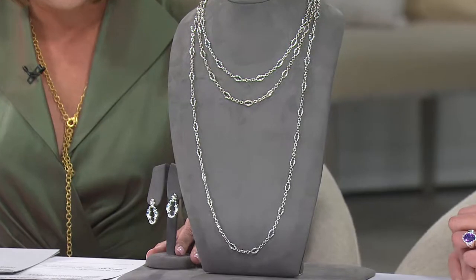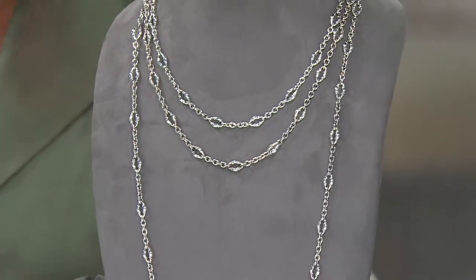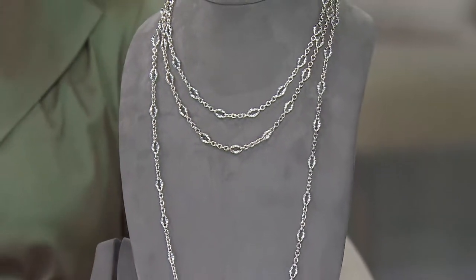This is the Bolo Link necklace, and you have a choice of size — 18, 20, or 36 inches — whichever is best for you. The accompanying door knocker earrings are also available, item J320615. The bolo link is sleek and comfortable; it's smooth and all hand polished, so it's very nice to wear. You feel that sleek, soft movement on your neck, and you have it in all three different lengths, so you can go short for something everyday and classic.